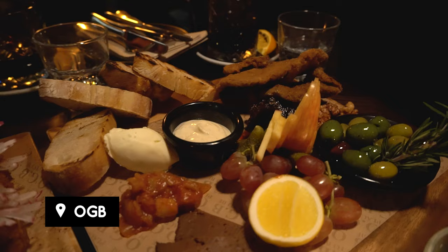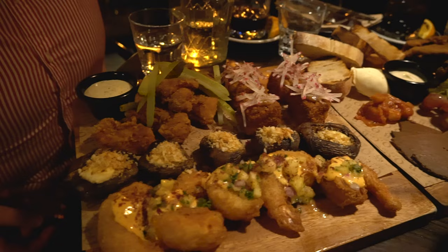We're in Christchurch — or Ōtautahi — with Phoebe and Matt, and we're about to have some food at the OGB, or Old Government Building. Here we have our vegan platter: vegan schnitzel, vegan chicken, vegan pastrami — and Matt and I have a collection of hot chicken wings, prawns, and mushrooms. Thank you very much, enjoy!